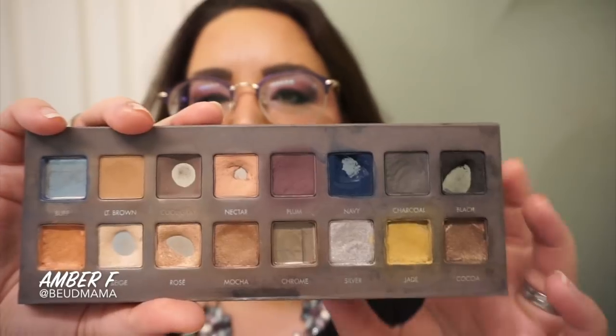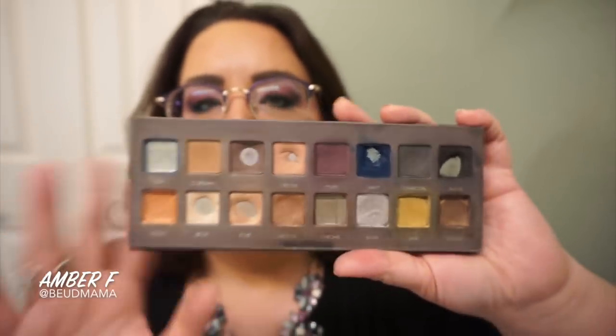I also made a couple of franken shadows to really maximize more use out of my Kat Von D palette, so that's where I am with that.